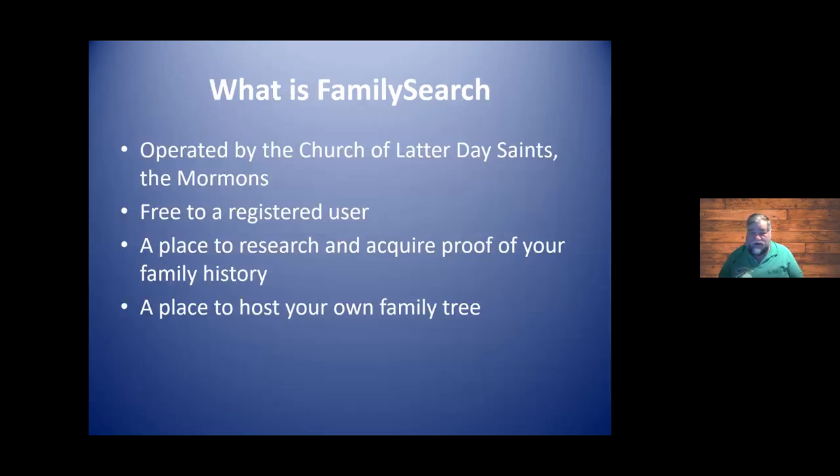You do need an account to utilize their service, even though all their services are free, which is the best price out there. It's operated by the Church of Latter-day Saints, the Mormons. You're free to register. It's a wonderful place to do research and acquire proof for your family history. It's also a place to host your family tree. You may already be using Ancestry.com, FindMyPast, or MyHeritage — FamilySearch allows you to do that as well.